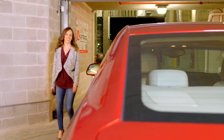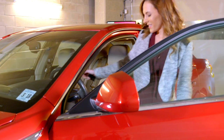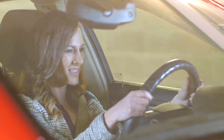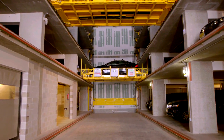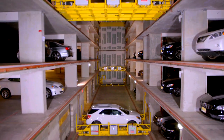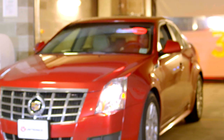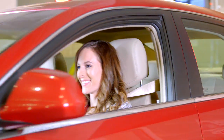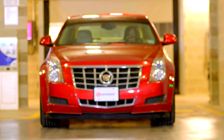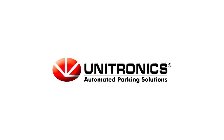For a progressive solution to reducing costs, maximizing space, and increasing return on investment, look to Unitronic Systems. With the industry-leading automation engineering team and decades of experience in design, manufacturing, and installation, Unitronic Systems is leading the way in providing the best automated parking solution for your specific project. Deliver the luxury of stress-free parking to your clients today.